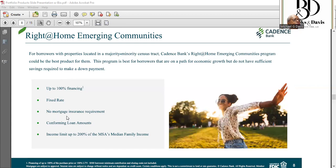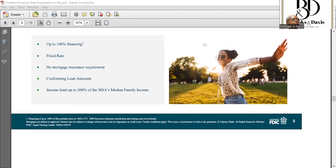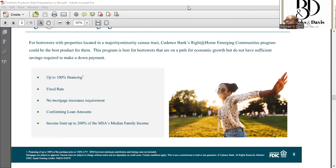The Right at Home Emerging Communities product is also 100% financing with a fixed rate and no PMI. The maximum purchase amount is the conforming loan limit — up to about $766,000. So buyers making up to 200% of the MSA median family income can qualify, which is roughly $188,200 — much higher than the $94,100 limit for the standard product when buying outside an LMI tract.